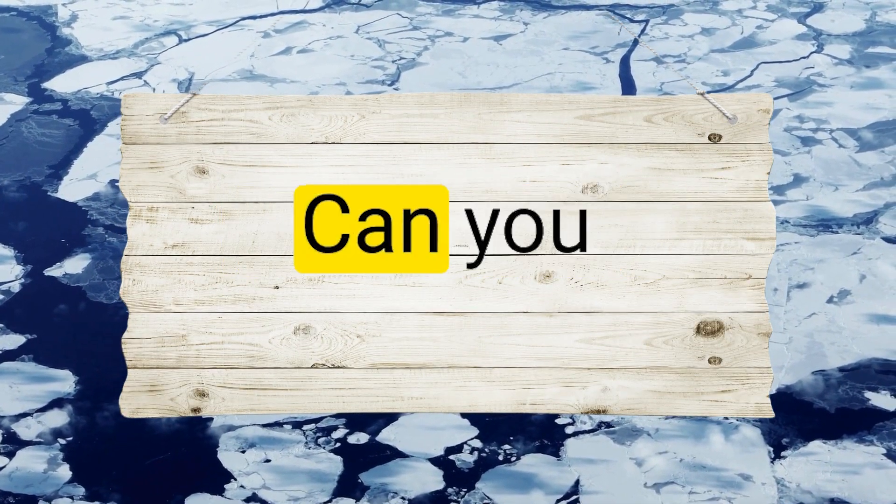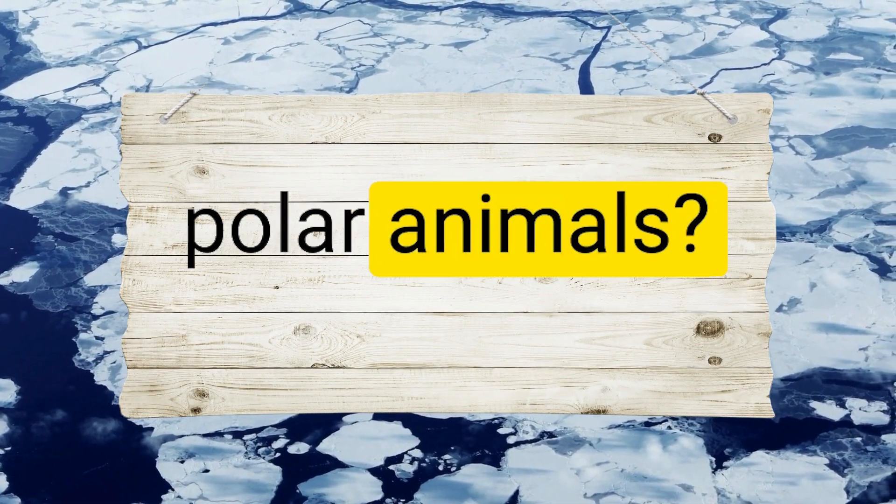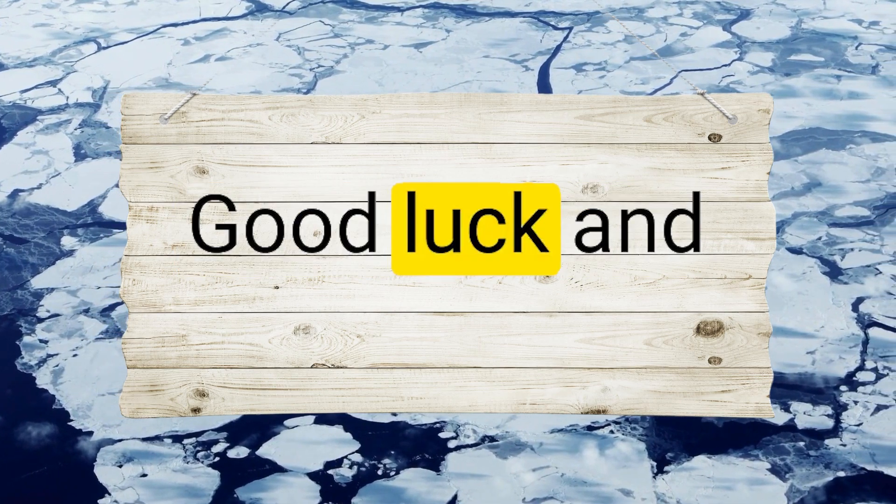Welcome to the English Machine. Can you name these 10 amazing polar animals? Let's find out! Good luck and happy learning!